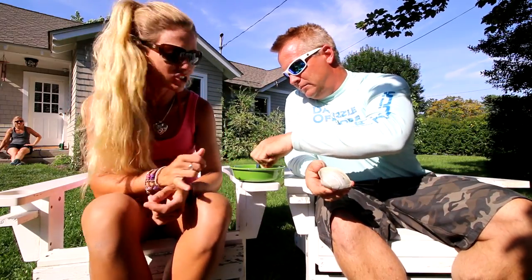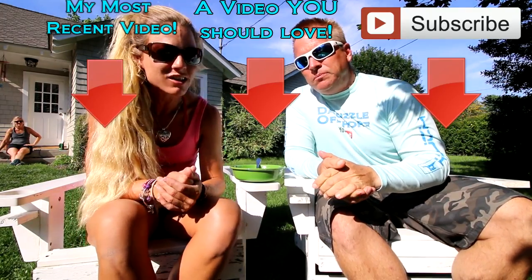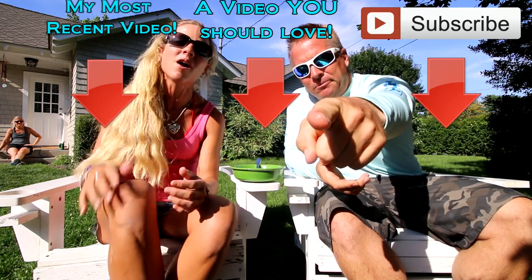Thank you guys so much for tuning in to this video. I hope you enjoyed this catch and cook. Please let us know down in the description below. We had a beautiful day here in Long Island — that was something completely new and different to me, and it was a really cool experience. Thank you to Dominic. Make sure you like the video, subscribe, and until our next adventure, follow your dream and keep on catching.